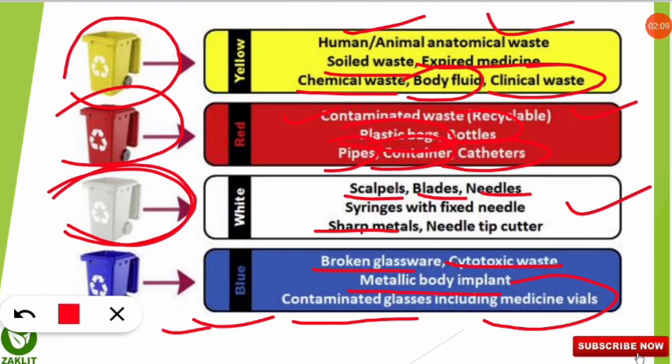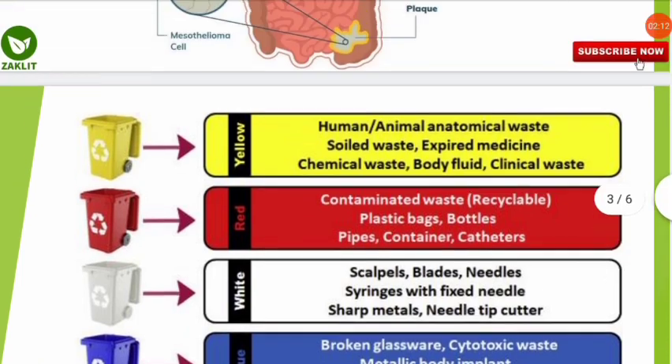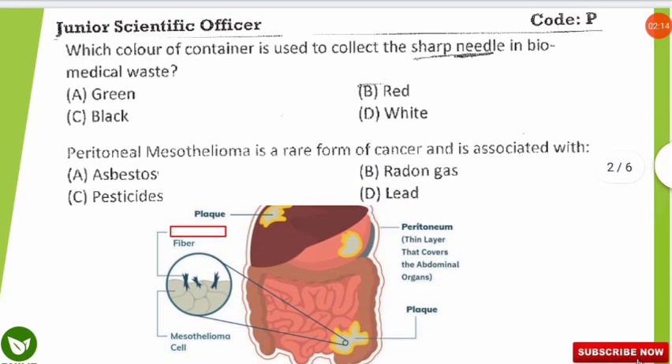This color-coding table is very important — kindly note down all these details, as this is one of the frequently asked topics. Let's move to the next question.